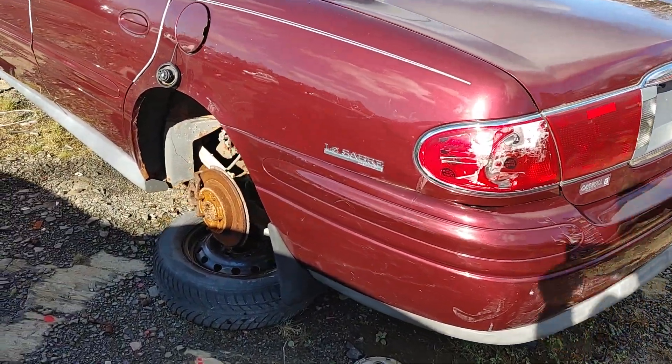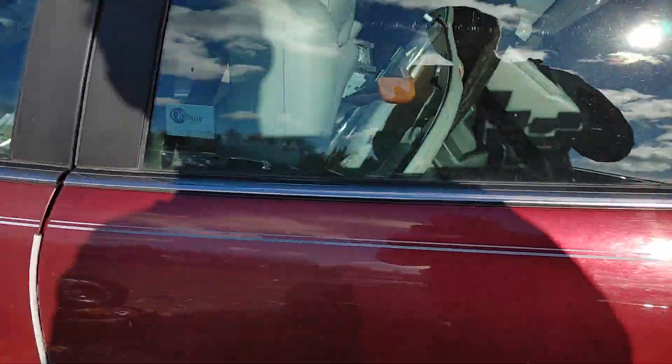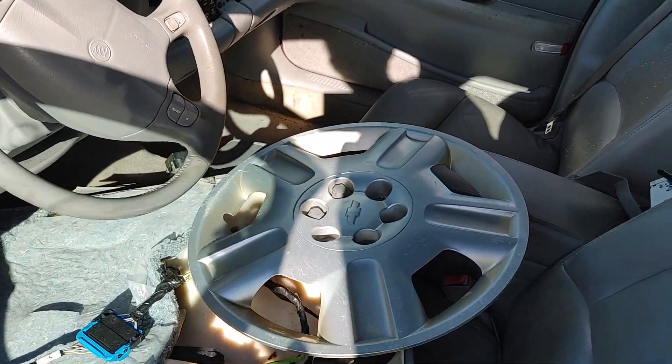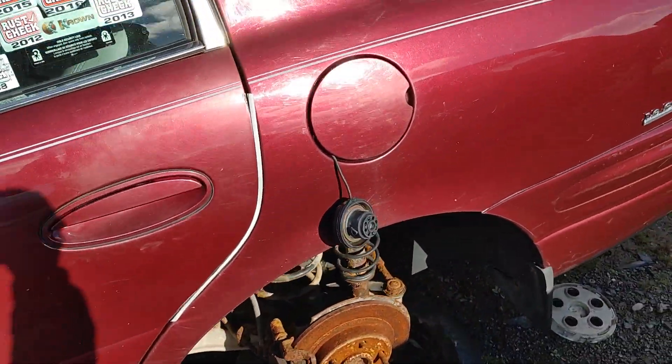Anyhow, figured I'd make this video because you rarely see any of these LeSabres left, and this one seems to have gotten quite a few rust check treatments. This one actually has the six-seater interior, as you can see. These seats are actually comfortable, I must admit — that's probably the only thing they did right in these cars.